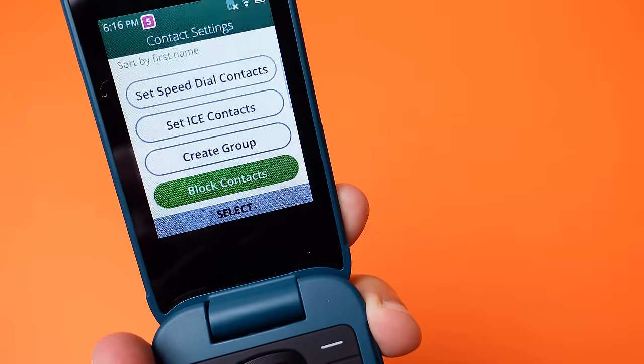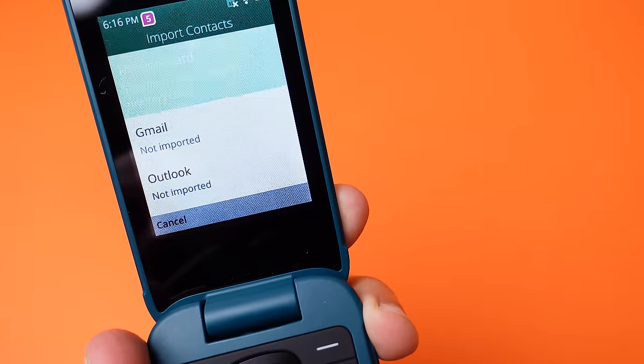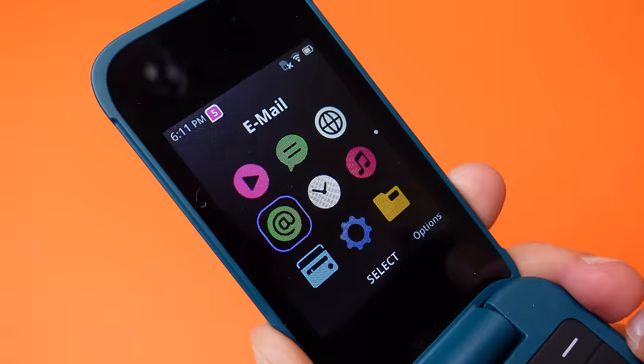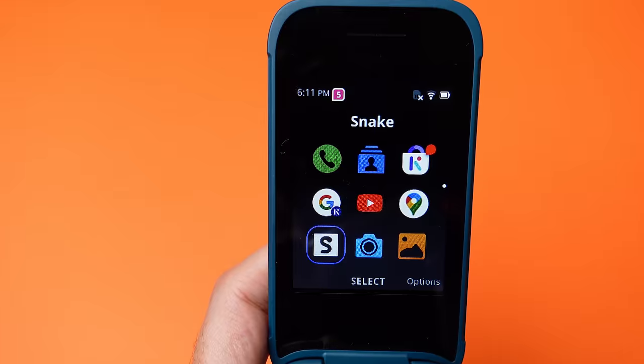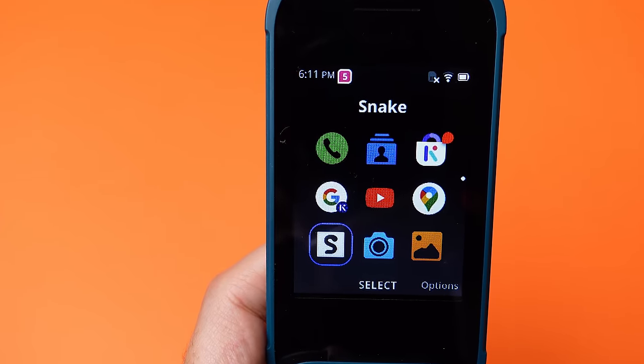Another limitation is that the phone only supports up to 1000 contacts, but it does have the ability to sync your Gmail contacts, which makes life a bit easier. It also comes with a voice recorder, a note-taking app, and you can even access your email on this, which is a big advantage compared to the 2660. And most importantly, of course, it comes with Snake pre-installed. It runs okay, but I still prefer the more traditional Snake version found on the 2660.